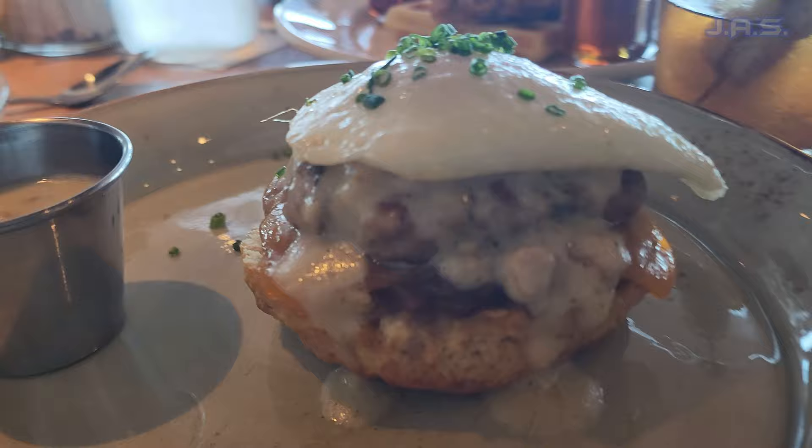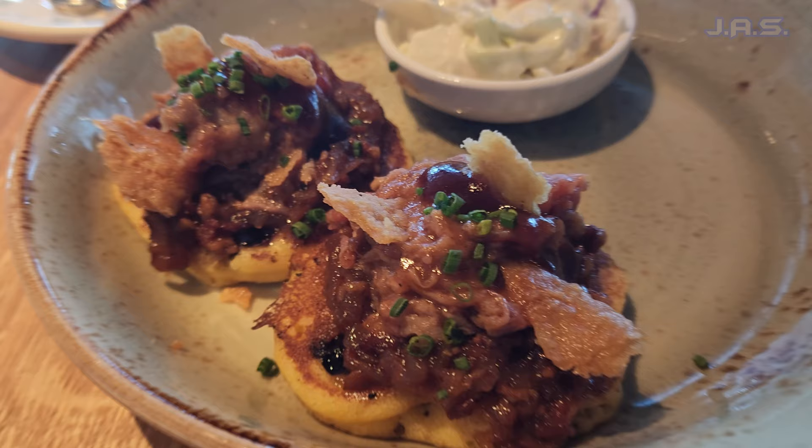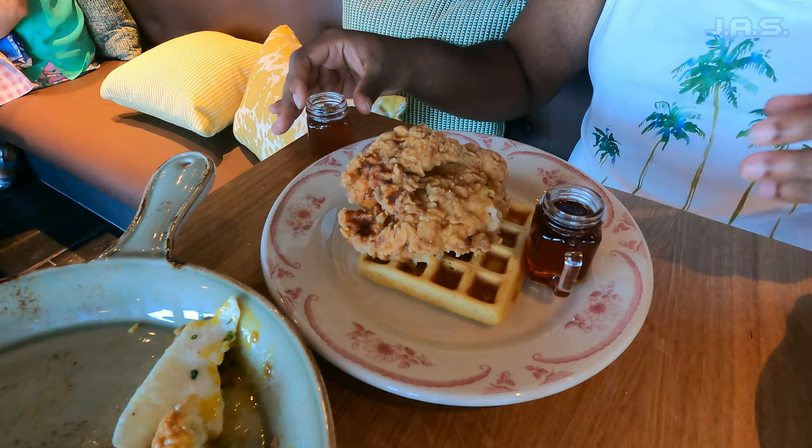One of my favorite things I got was these little flapjacks with pulled pork on top, served with coleslaw. It was a strange mixture but it was actually really good — so unique that I thoroughly enjoyed it.